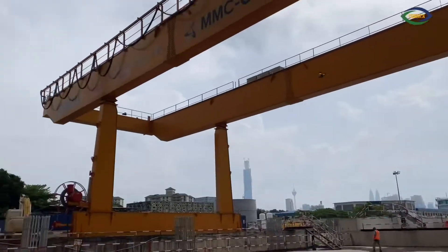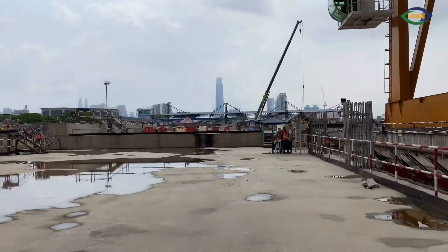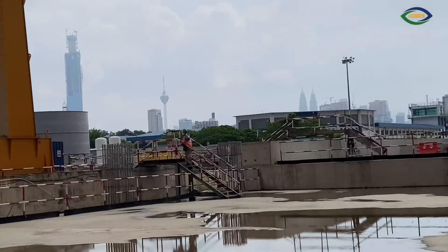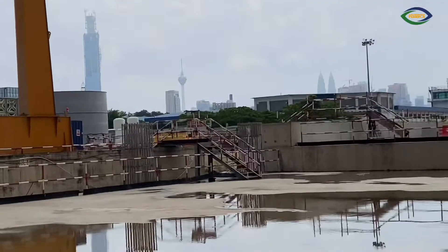It moves all the mud or any construction materials from one end to the other. It's a very nice view — you can see the TRX in there, the KLCC, the TM Tower, and probably the tallest building in Malaysia later on, the KL118.